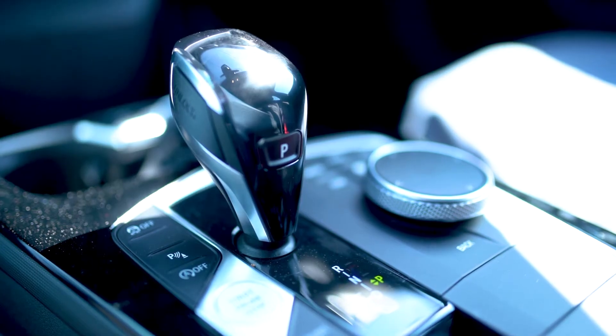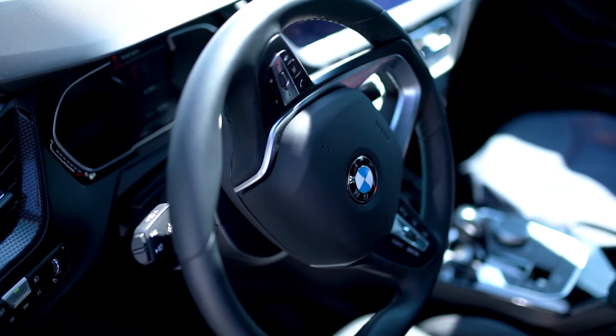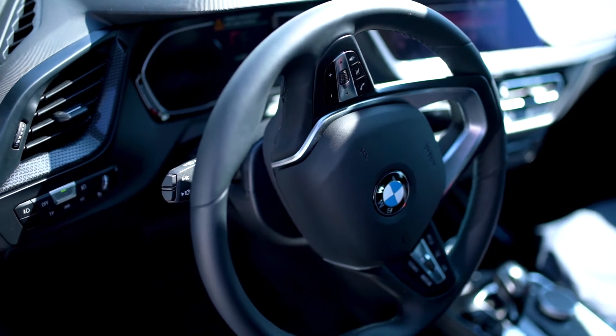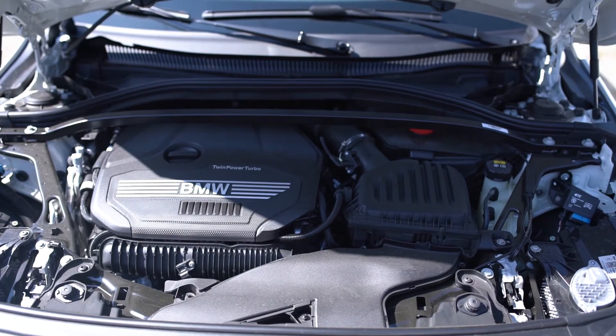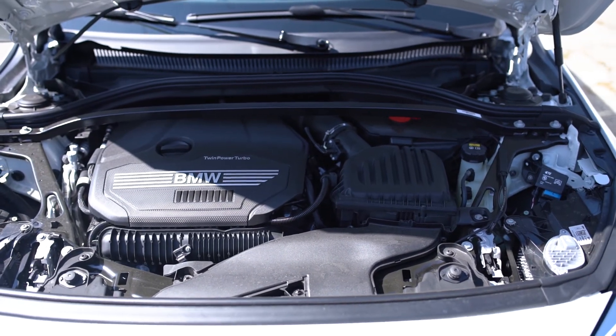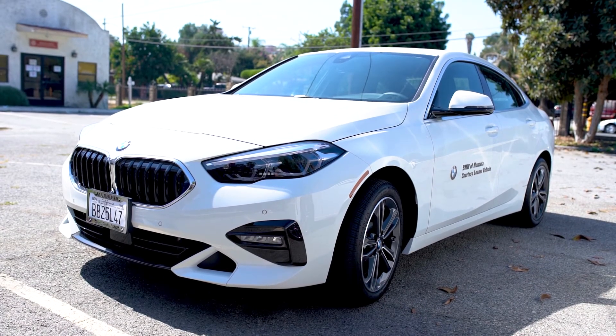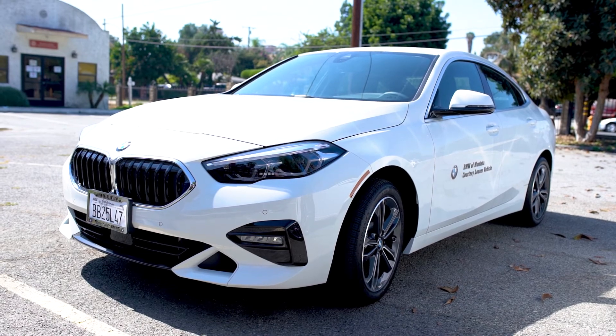It's a good small car and the least expensive way to join the BMW owners club. Fairly balanced and fun to drive for an entry-level sports luxury coupe. In many ways, it feels more like its front-wheel-drive corporate cousin, the MINI, than it does the 2 Series coupe.